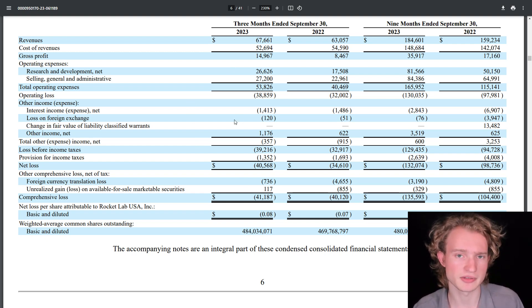Moving down to the last few things on the income statement: they've got interest expense of $1.4 million, a loss on foreign exchange of $120,000, other income of $1.2 million, and a loss before income taxes of $39.2 million. Then they had their provision for income taxes of $1.35 million. All of this puts their net loss at $40,568,000, and net loss per share attributable to Rocket Lab shareholders is a loss of $0.08 per share.